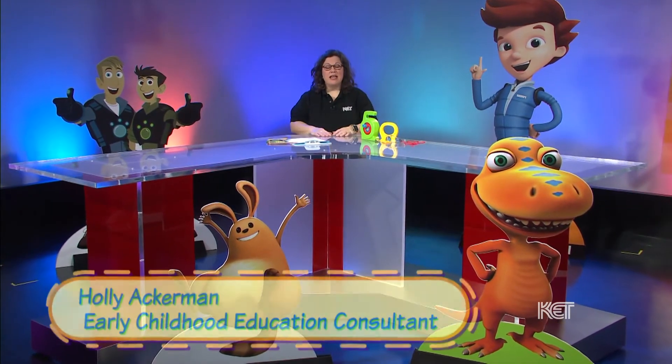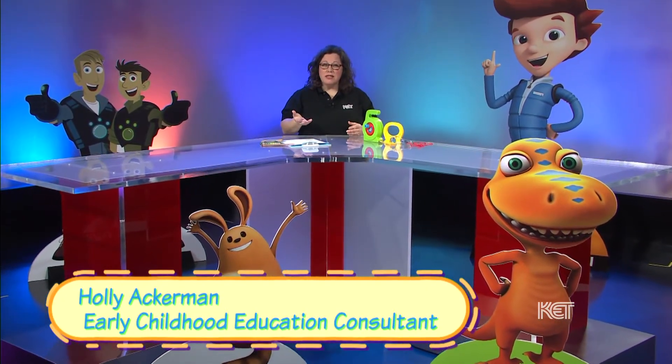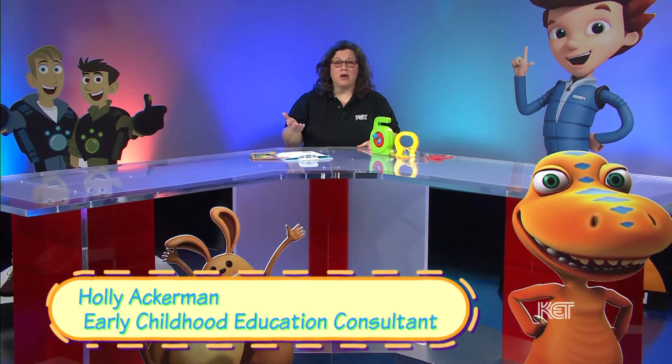Hey guys, it's Miss Holly. Are you curious? Do you ask lots of questions? Well, then you are being a scientist.